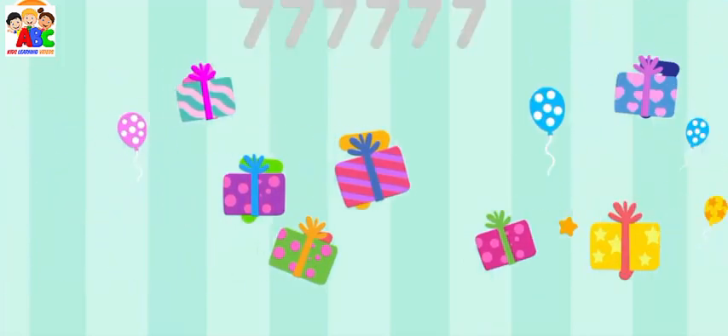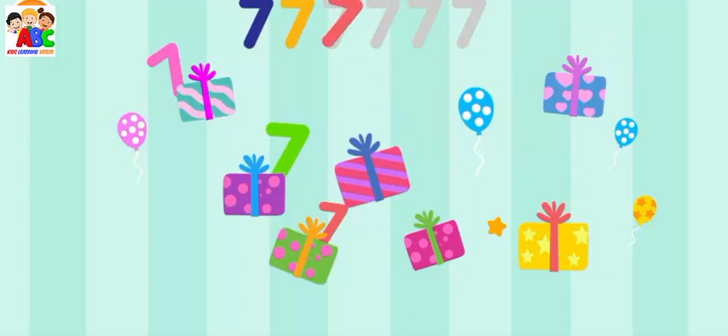Excellent! Can you find all the number sevens? Seven, seven, seven, seven, seven. Perfect!